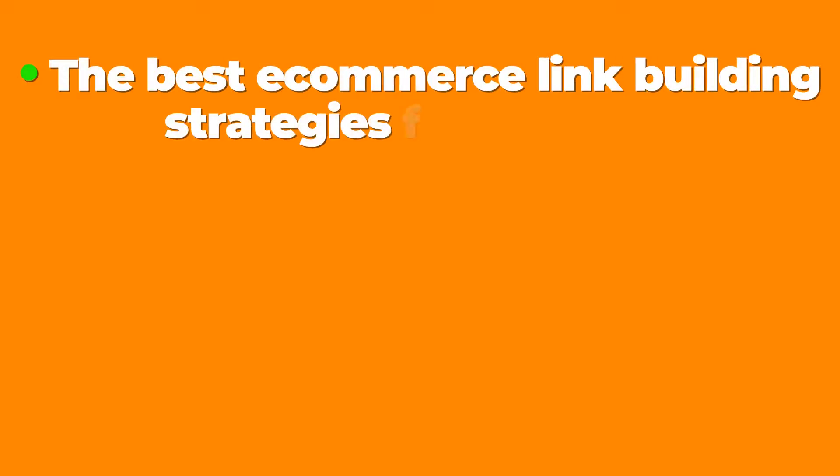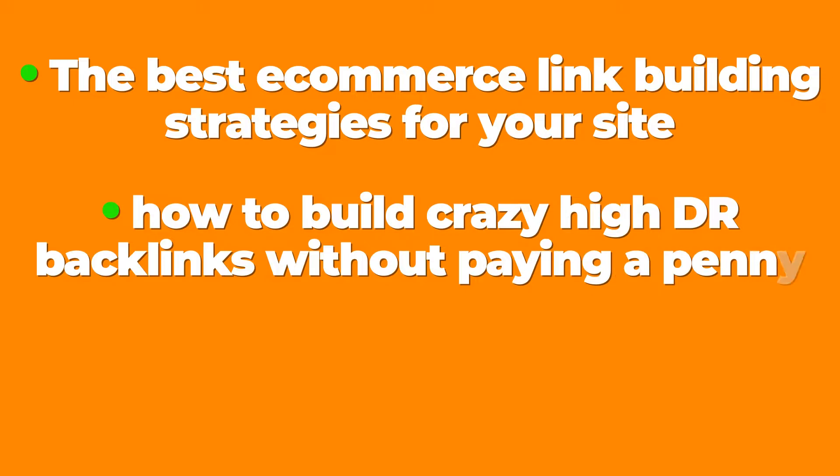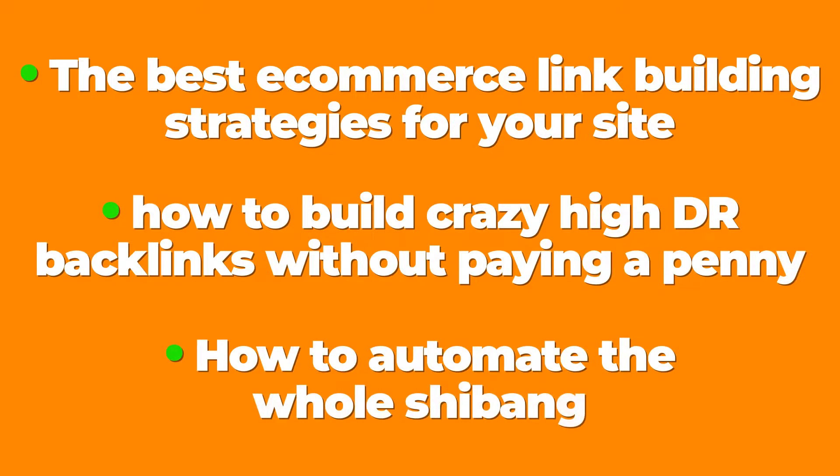You never have to worry about Facebook or Google blocking your ads account, or media buying agencies ripping you off. By the end of this video, you'll learn the best e-commerce link building strategies, how to build crazy high DR backlinks without paying a penny, and how to automate the whole process.